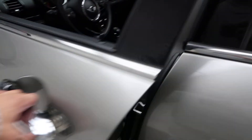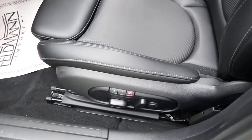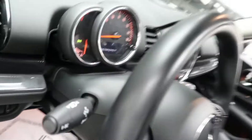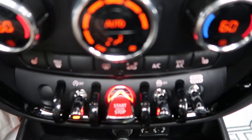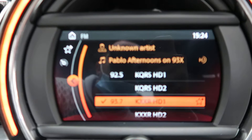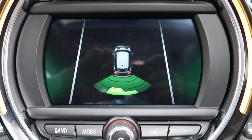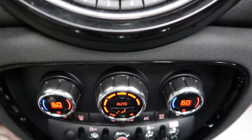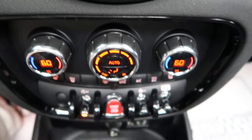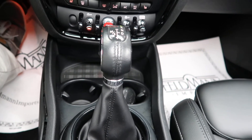Coming up front we have keyless entry, power windows, power seats, and memory seats. Hopping in, we've got our steering wheel controls, push-start ignition, rear-view sensor and backup camera, media display, dual climate controls, heated seats, USB ports, auxiliary input, and automatic transmission.